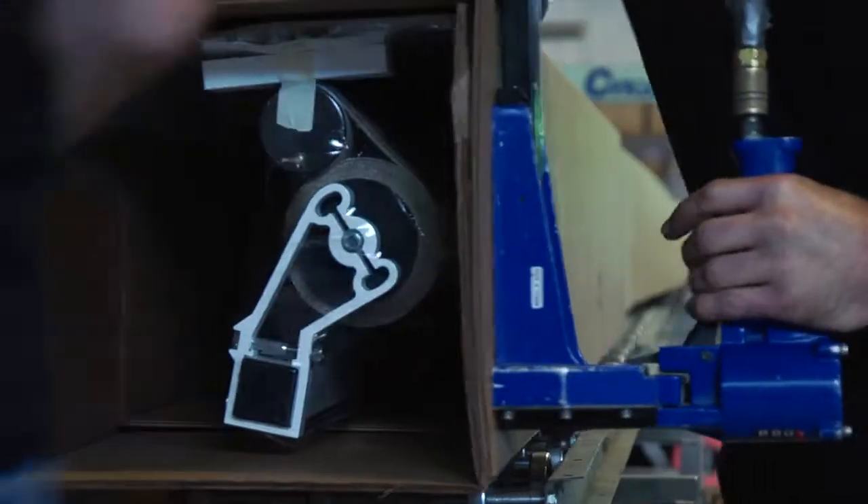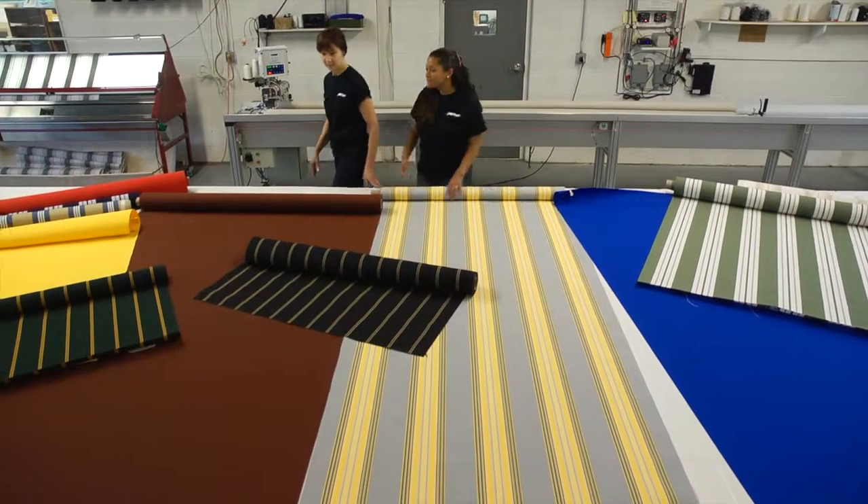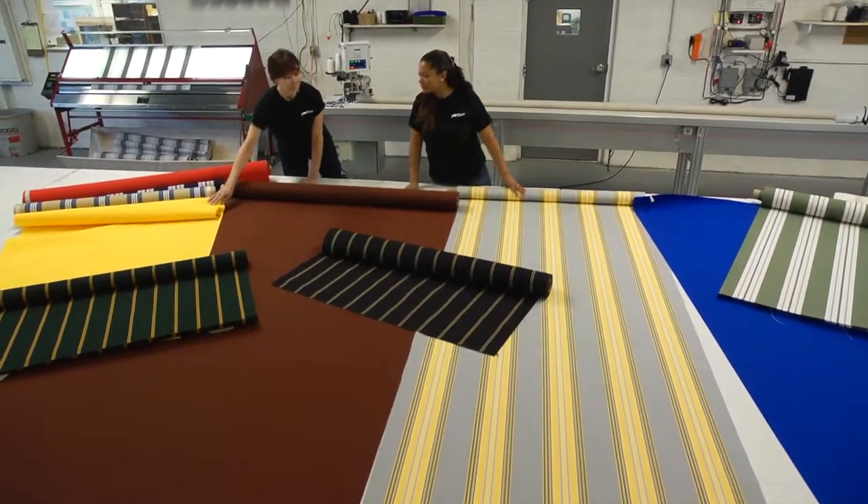We provide our customers with products that will last a lifetime. Our teams continue to develop and create new and interesting products every year.